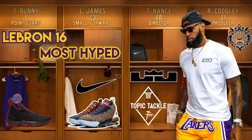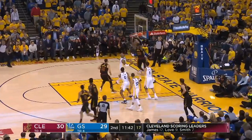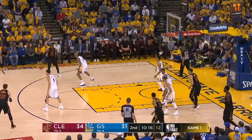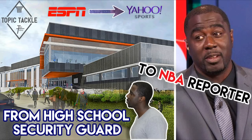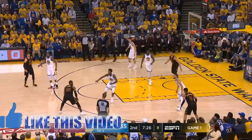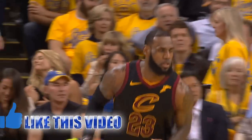Sup all, JC3 here, the baller of YouTube, the general. Welcome to Topic Tackle. My take for today is on the Nike LeBron 16 and why this version is his most hyped shoe yet. We'll go over a comparison to past releases, possible colorways including Space Jam, the tech specs, and how all this combined together brings the hype. Remember to check out my past couple of videos on NBA reporter Chris Haynes' journey to reporting and the NBA's new sneaker rules. Sound off in the comments and leave a thumbs up for more Topic Tackle coming soon. Let's get started.